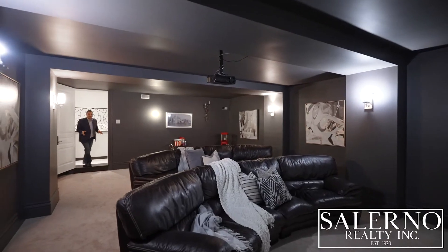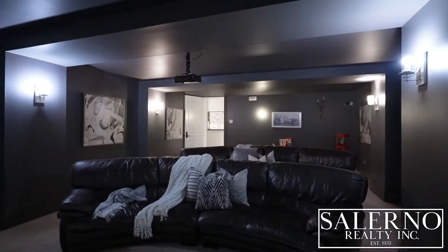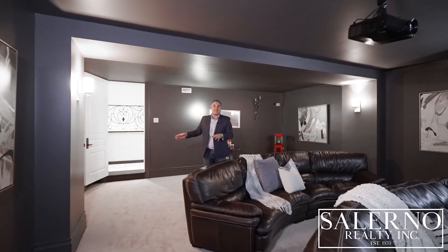You probably thought the tour of the basement was done — it's not. As you can see here, we are in the theater room. This theater room is absolutely incredible, and it's just a little lower than the rec area of the basement.